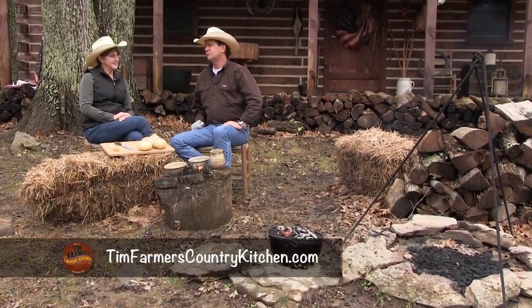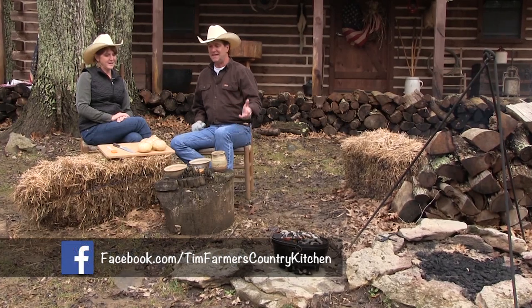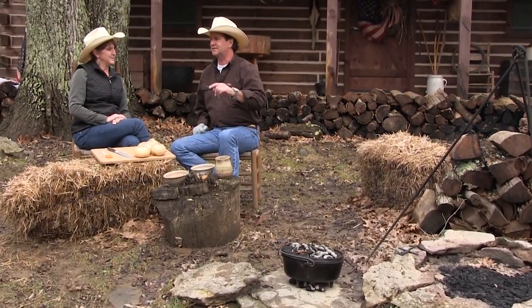Hello and welcome to Tim Farmer's Country Kitchen, the outdoor version. We're outside — it's a mucky, nasty mess. Last time, our last show that aired was a week or two behind, and it was single digit temperatures. Now it's almost 70 degrees. Isn't that nice? So when this airs, you'll think, yeah, that was last week. I remember that, because it'll probably be another blizzard.